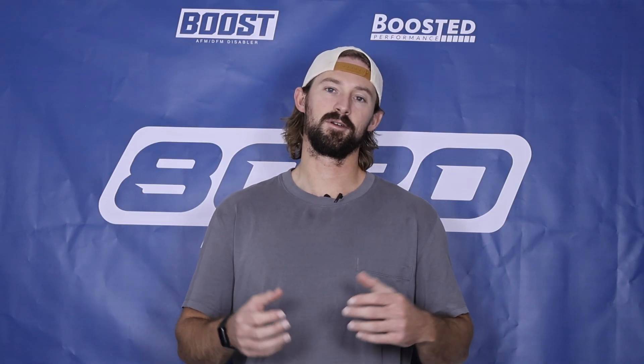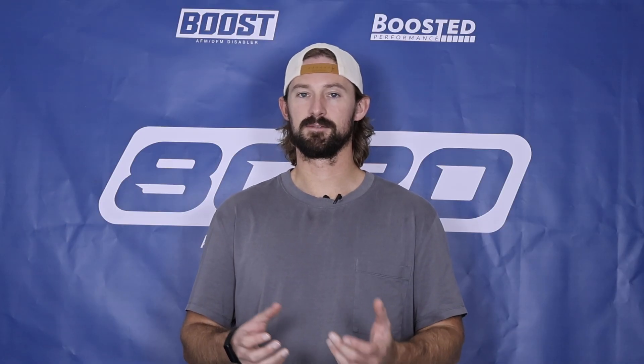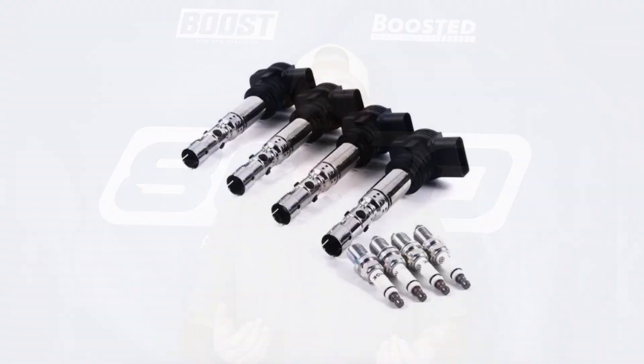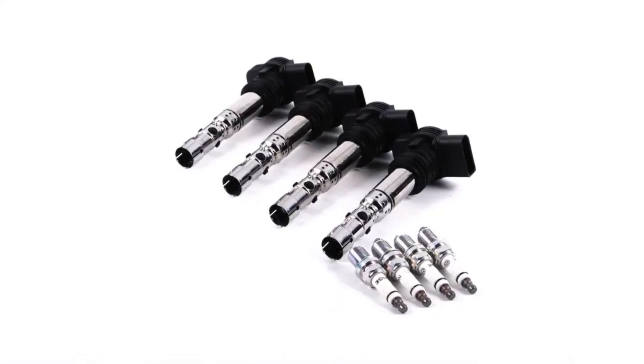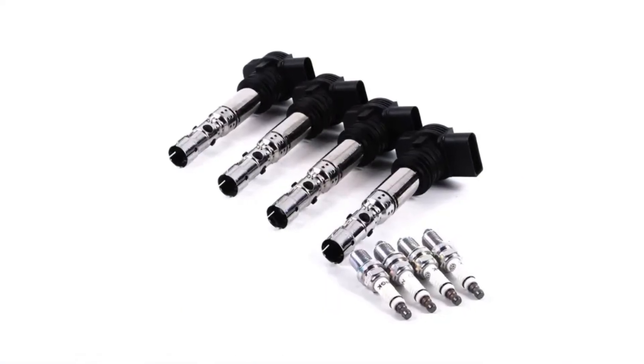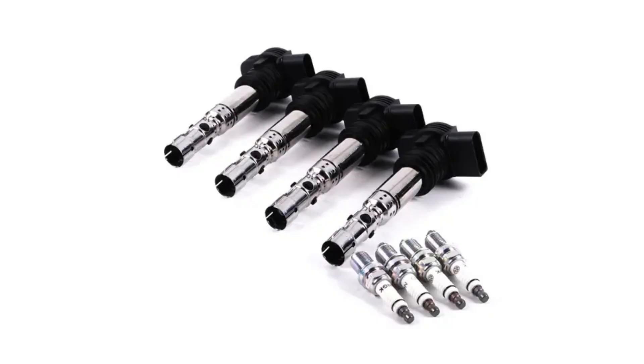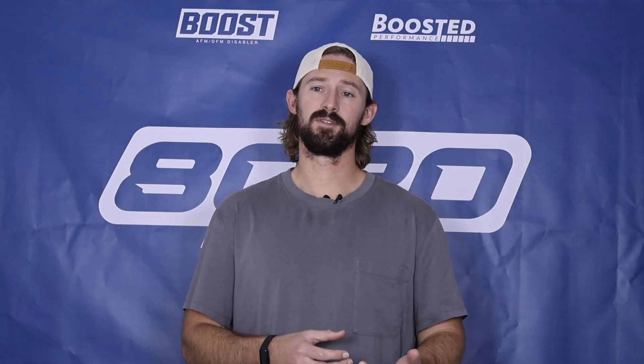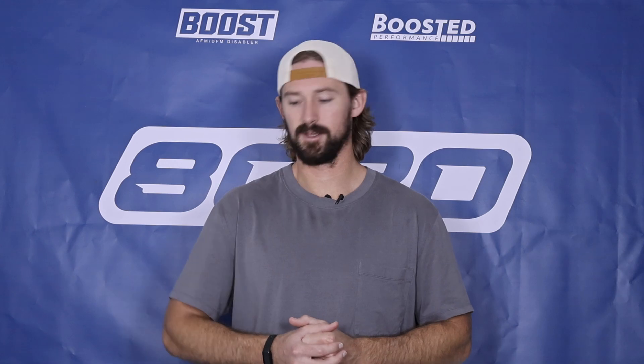But if you don't want to go through the diagnostic trouble of swapping ignition coils and spark plugs around, just go ahead and buy yourself a brand new set of spark plugs and ignition coils, because there's a pretty good chance that's the problem — especially if you haven't changed those in a while. I generally always recommend changing all your spark plugs and ignition coils at the same time, so if you're going to do one, it makes sense to do all of them.